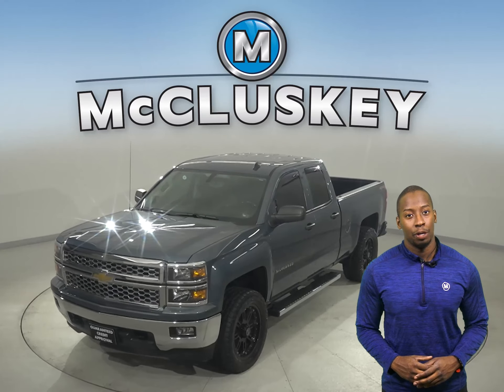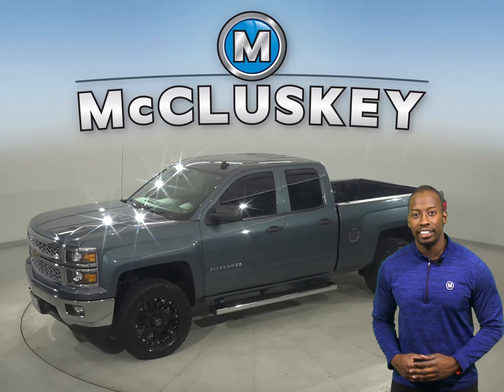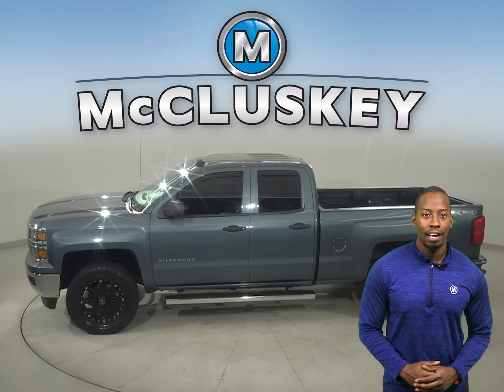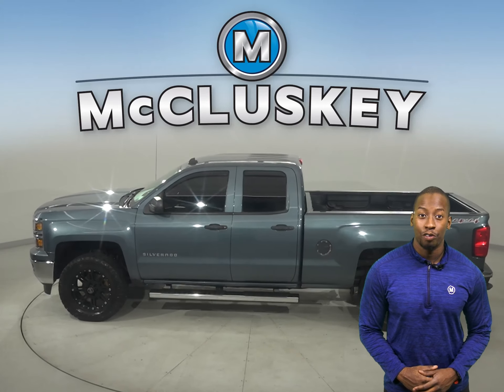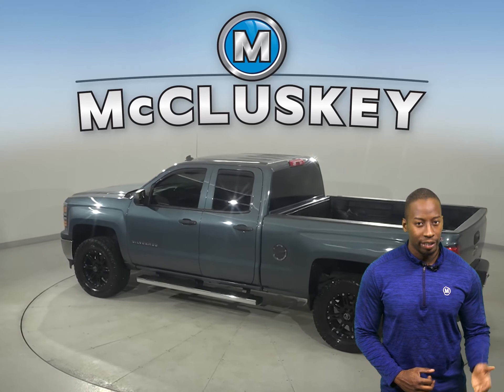If you're looking for a standard truck to be your next everyday driver, take a look at this 2014 Chevrolet Silverado 1500. There's four-wheel drive, ABS brakes, and traction control for added safety. You'll even have a backup camera to make parking and reversing a breeze.